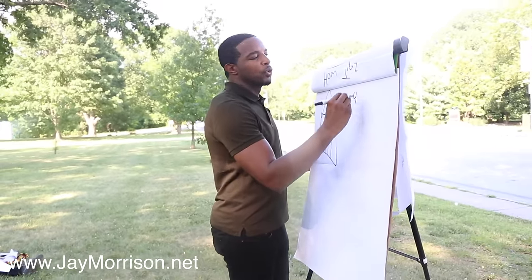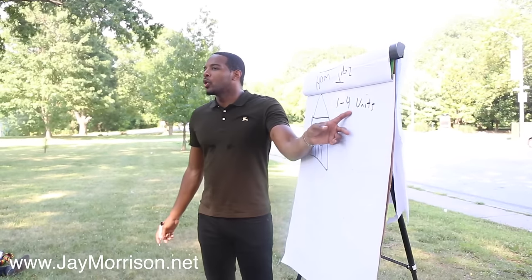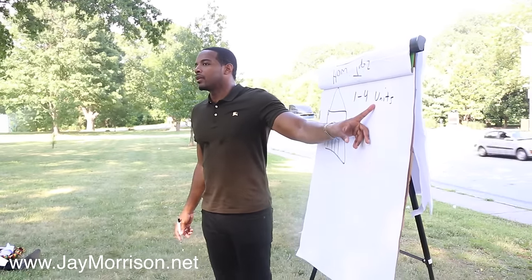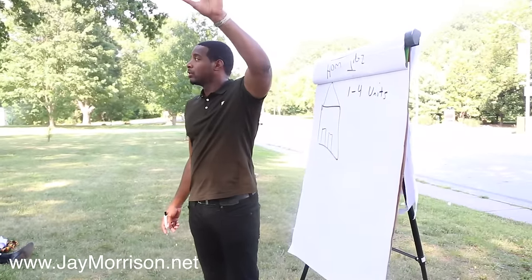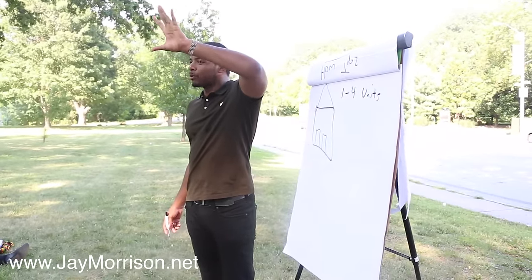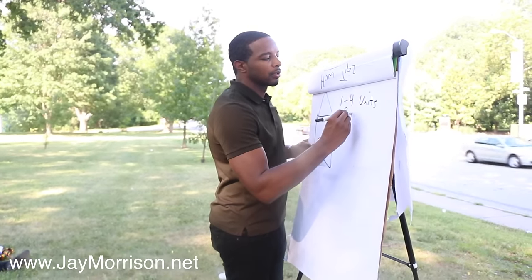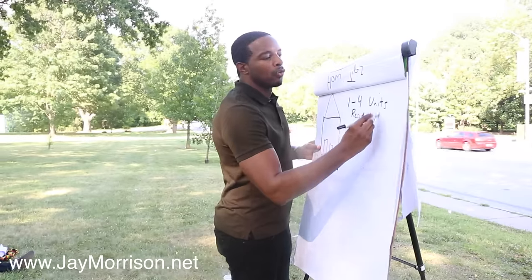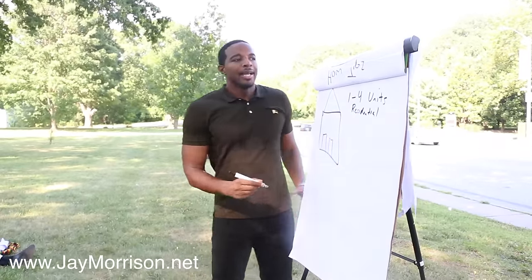One to four units is considered residential real estate. Five or more units is considered commercial real estate — five units or more is commercial, one to four is residential real estate.